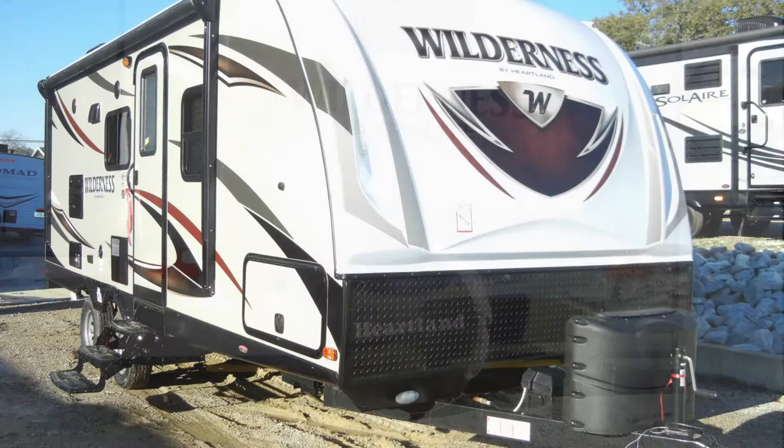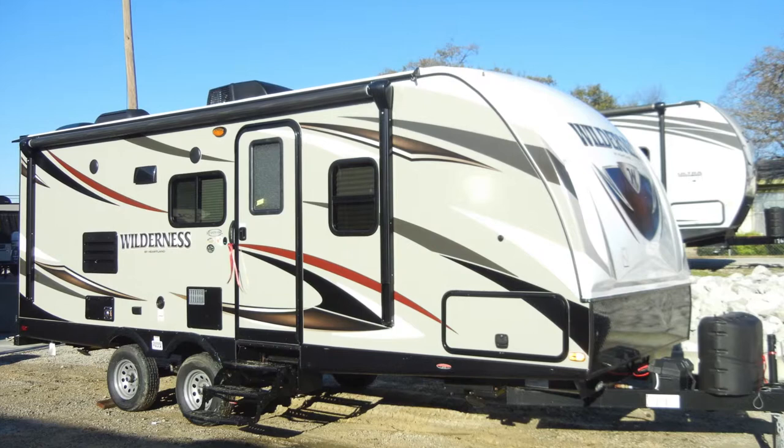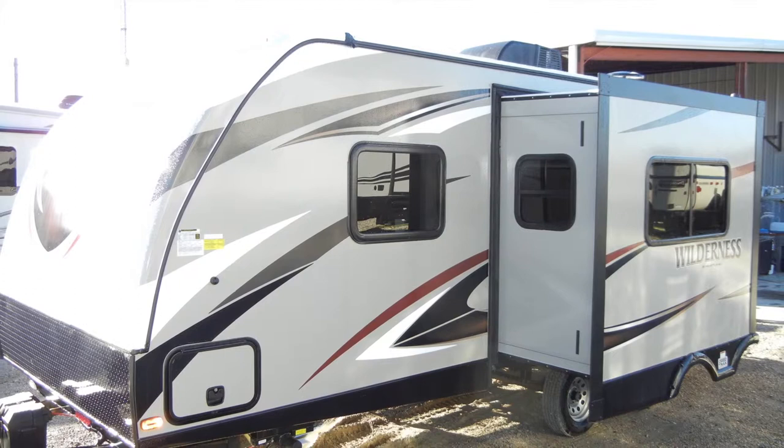The Wilderness 2175RB plumbing includes a 6-gallon DSI gas-electric water heater, two 20-pound propane tanks with auto changeover and cover, a 36-gallon freshwater tank, a 35-gallon graywater tank, and a 35-gallon blackwater tank with tank flush, all protected in the enclosed heated underbelly.